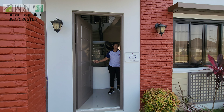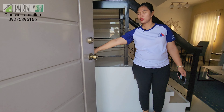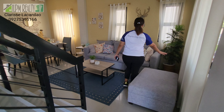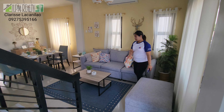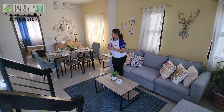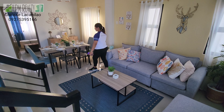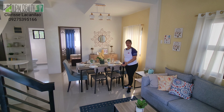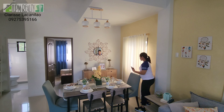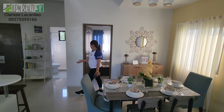So future homebuyer, when you enter you can place a foyer here — you can put a shoe rack on the side. And this is your living area. Look how big and beautiful it is. Take note, this is not your minimalist setup — this is a spacious living area. And this is your dining area, open concept.